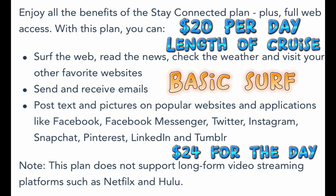The second is the Basic Surf package. This one is double the price — $20 per day for the length of the cruise, or $24 for the day — but even though it's double the price, you get way more for your money. You can search the internet, check the news, the weather, any website you want to go on, check your email, and you can still post your texts and pictures. The only thing you can't do is long video streaming.